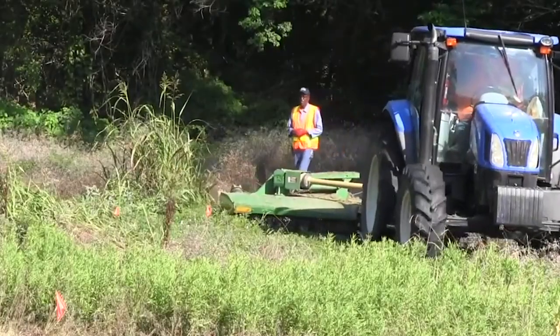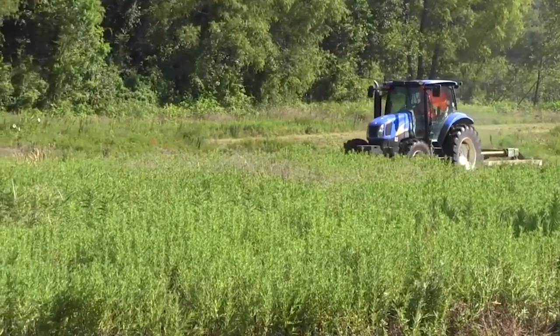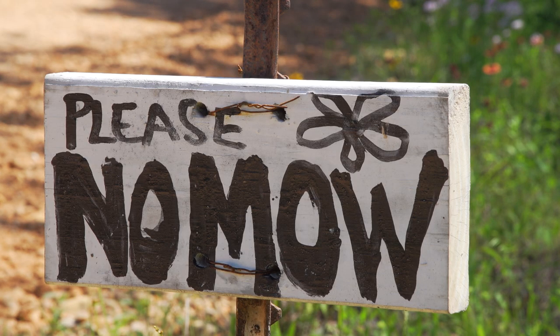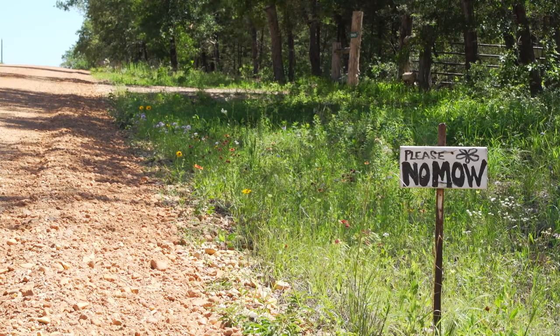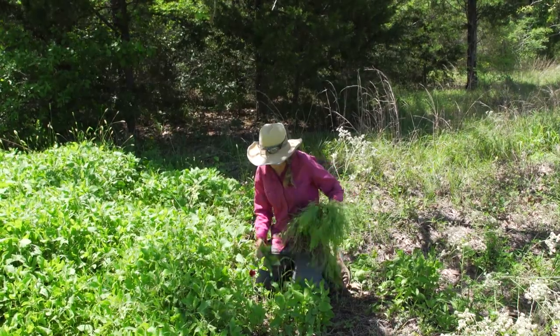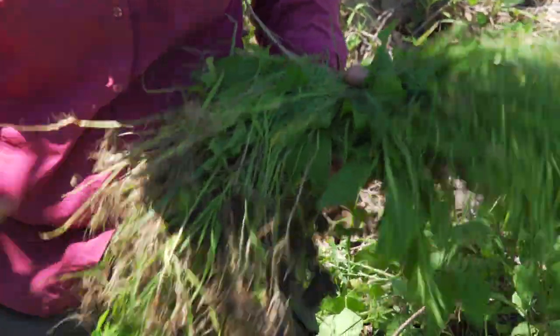The problem is when they have these mowers and they come from your neighbor's property, they pick up all the seed and deposit it on our place. Amy has seen mowers in the neighborhood and she'll go talk to the mowing crew and tell them, don't mow in front of my house. It's frustrating to do the restoration and then see them mow it, and next thing you know, you have Johnson grass and Bahia coming up in your natives. Those introduced species will choke out all of the natives in a heartbeat.